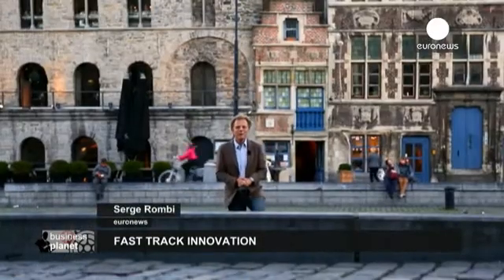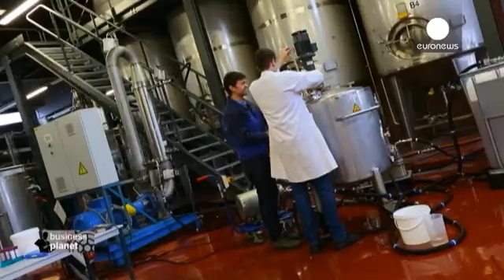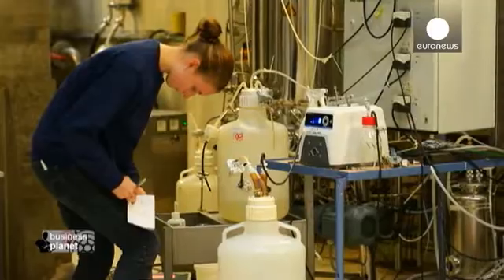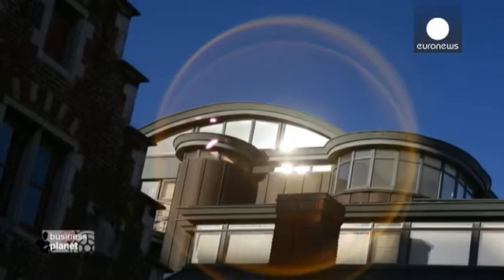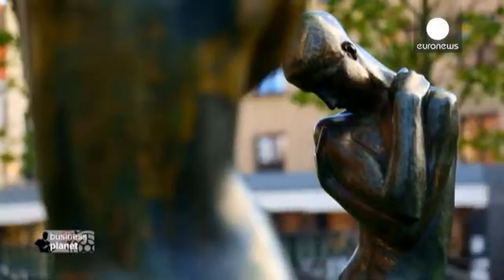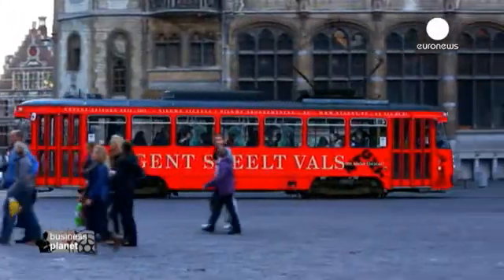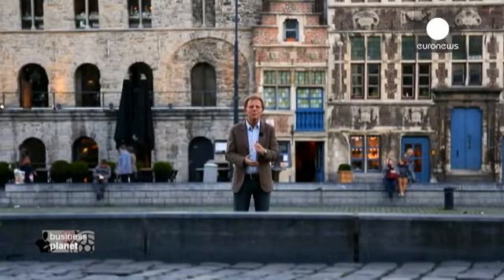Hello and welcome to Business Planners. In this episode we're here in Ghent in Belgium. They're known as key enabling technologies — fields such as nanotechnology and biotechnology — they can help relaunch European industry. To succeed, innovators have to know how to convert their knowledge and ideas into competitive products on the market. And that's exactly what one small business here in Ghent is doing. Let's take a look.